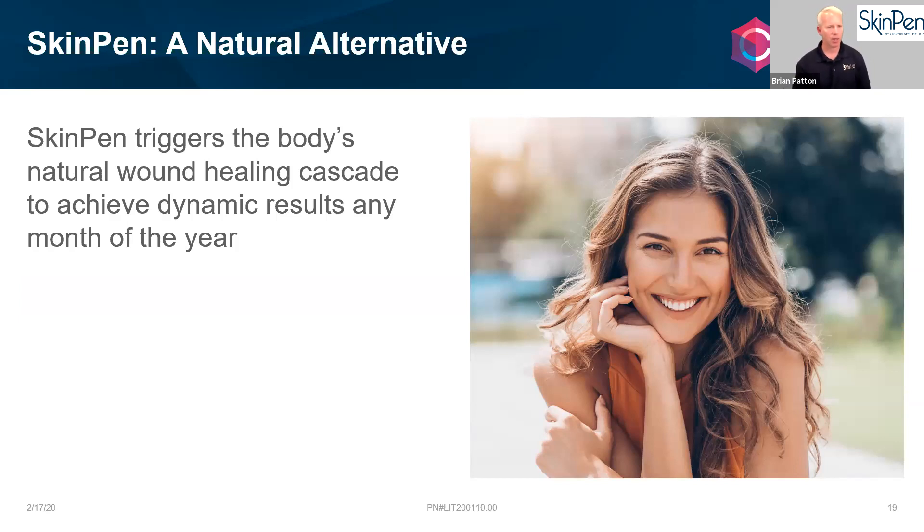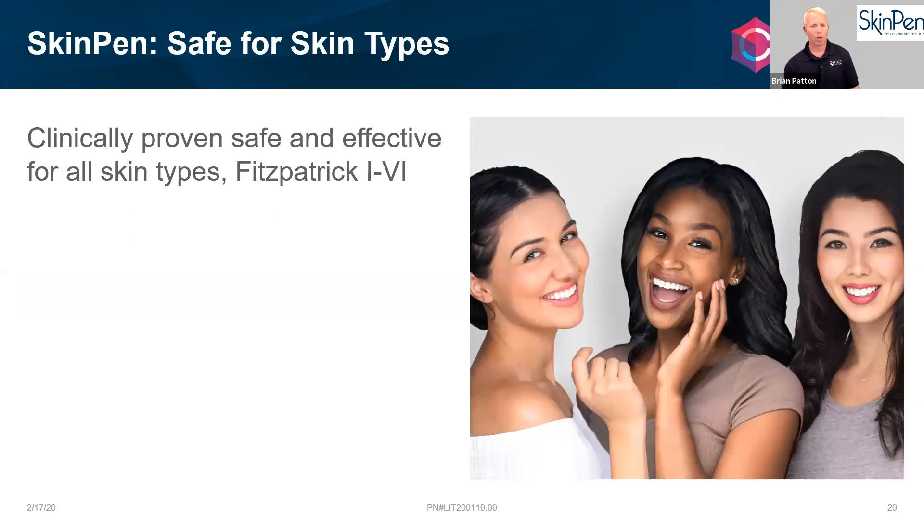SkinPen triggers the body's natural wound healing cascade to achieve dynamic results any month of the year — unlike some products not recommended in the heat, there's really no off season for microneedling. It can be used on any skin type; in medical terminology that's Fitzpatrick one through six. Some heat-based treatments are not recommended for certain skin types, but SkinPen was studied on all skin types in the initial FDA clearance study.